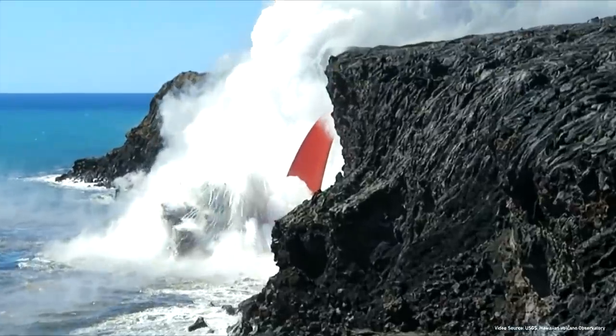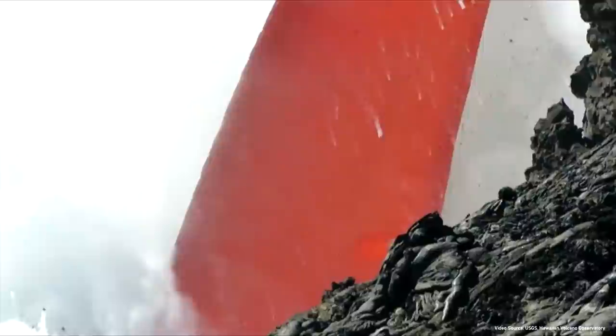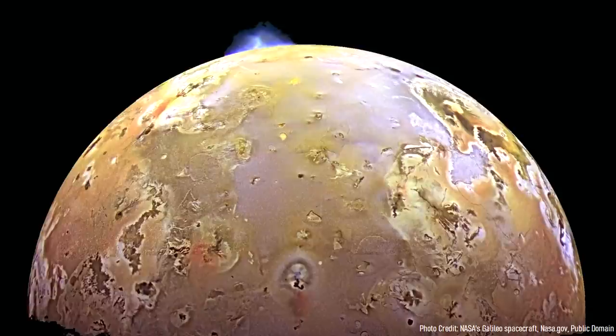While Earth has more than 1,300 active volcanoes, it is not the only celestial body within the solar system which has active volcanism. For example, Jupiter's sulfur-covered moon Io contains several hundred shield volcanoes, sometimes producing eruptions which send lava fountains and ash into space.